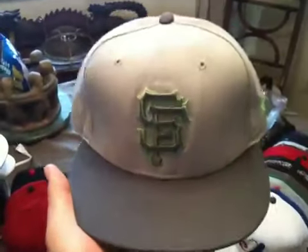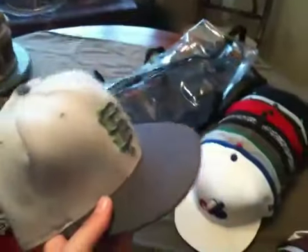This one I was wearing with the green beans, but I was using the green beans for working so they got all messed up, so I don't even wear this anymore. Still a nice hat though.